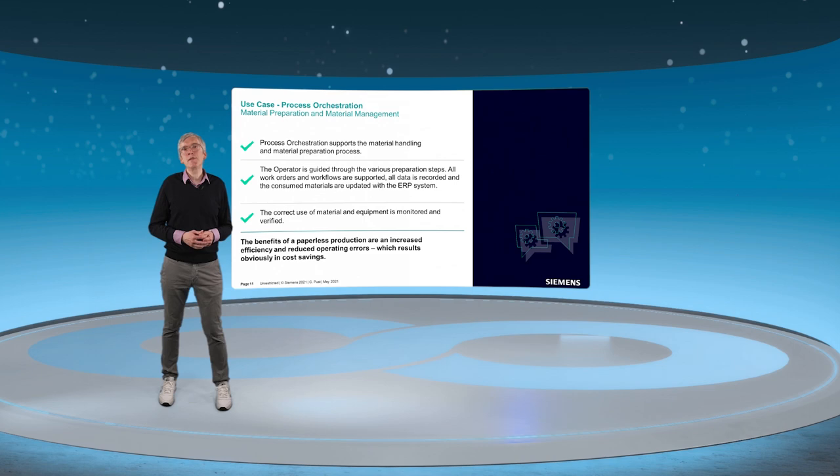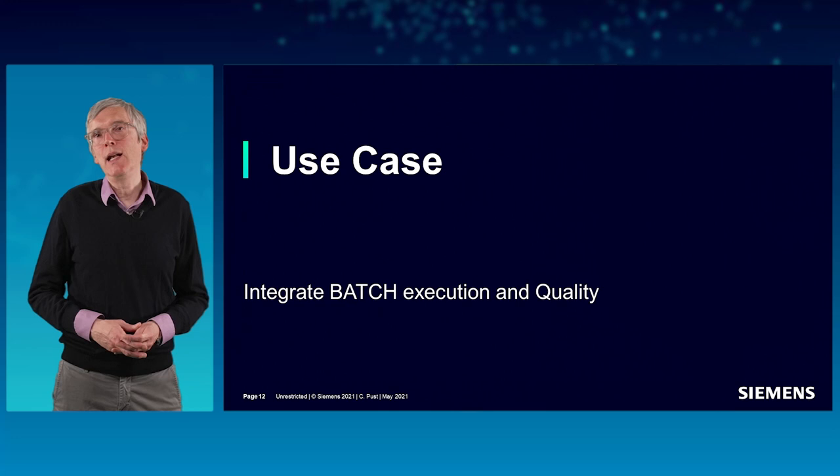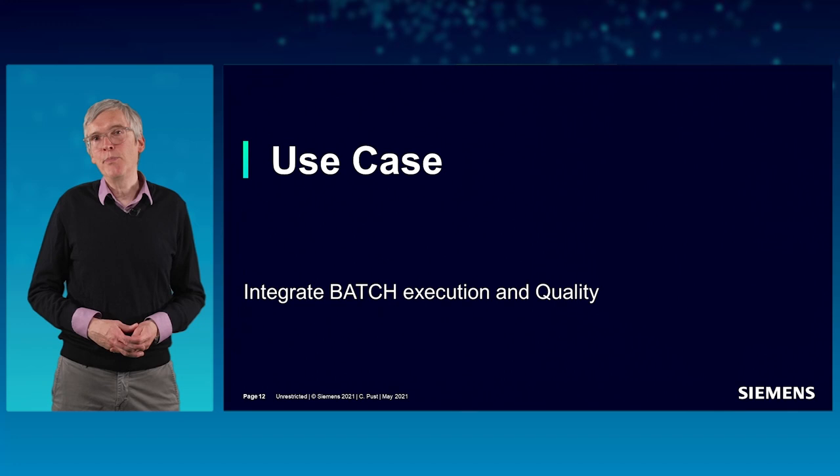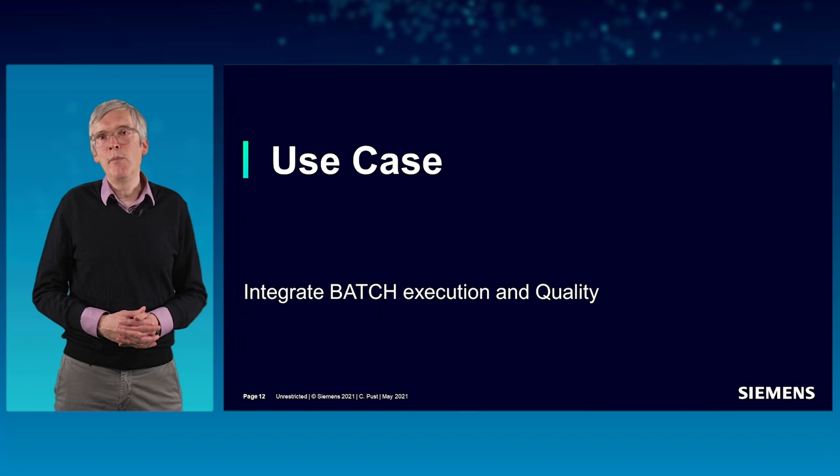Let's now look at the third and last part, which focuses on batch execution. OPCenter Execution Process provides a dedicated interface to the Siemens SIMATIC Batch engine. The software handles the full process execution of batches, starting from a master recipe. The MES system already knows what needs to be produced.